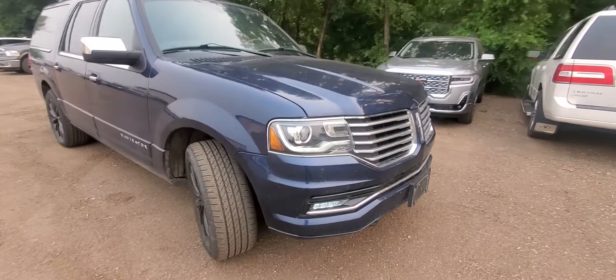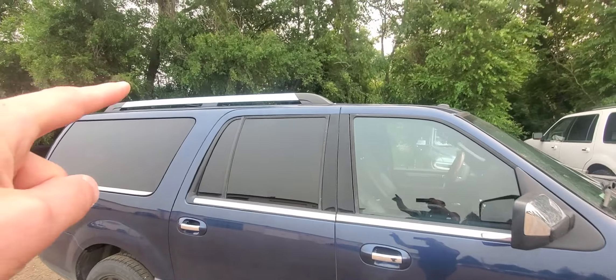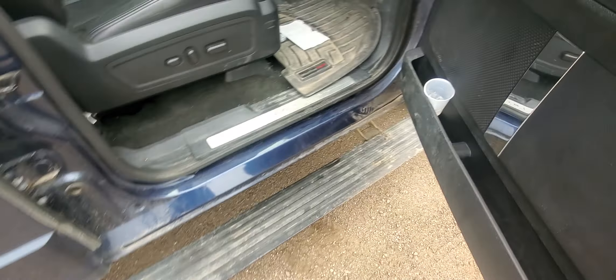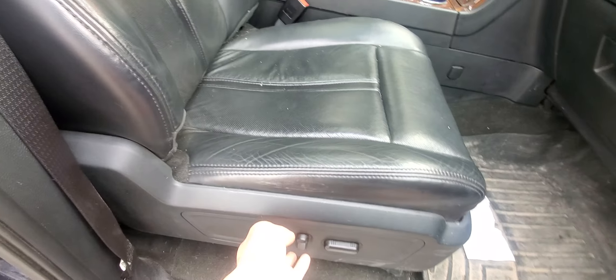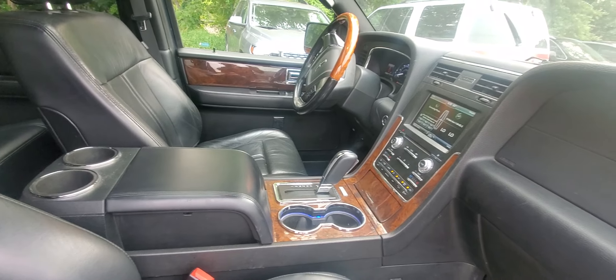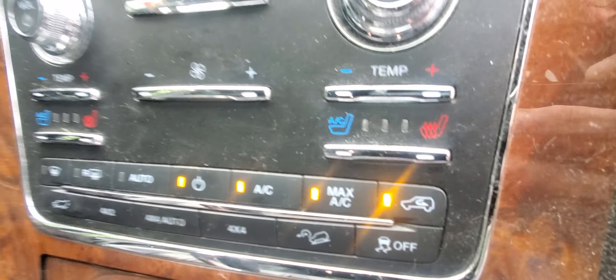It's got the 3.5 EcoBoost, fires right up, runs really really good. Does have the roof rack on top. Power running boards work on both sides. Has power driver and passenger seat, also has power tilt and telescoping wheel. We've got the sunroof, the THX premium sound, battery navigation with your touchscreen radio, heated and vented seats.